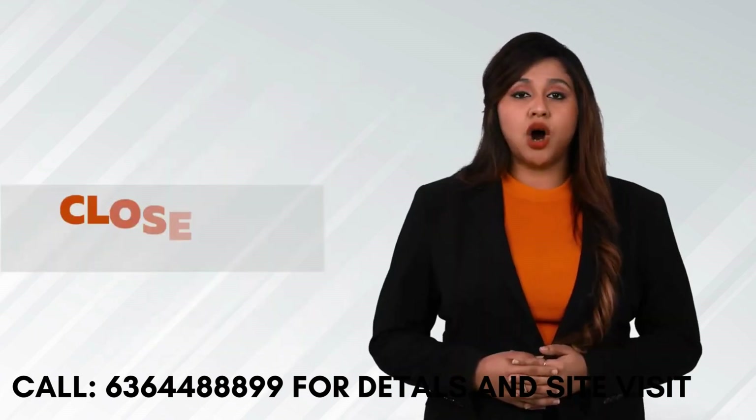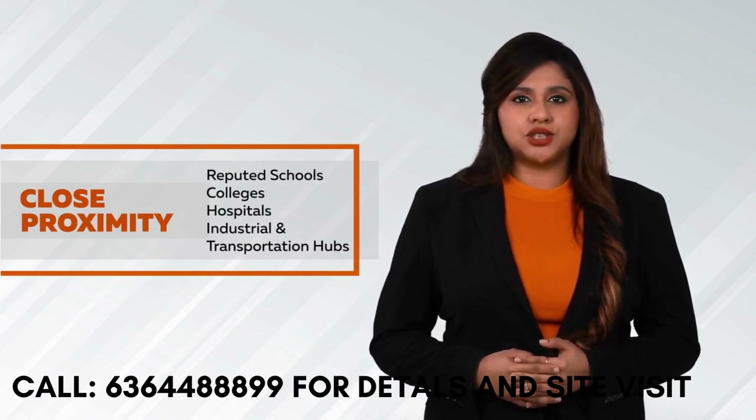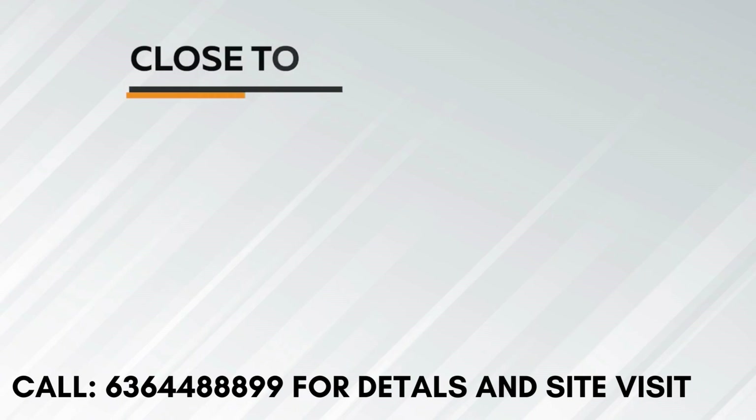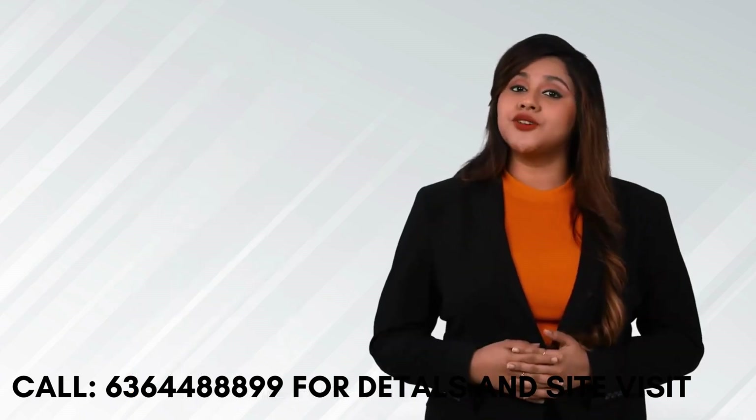Its close proximity to all reputed schools, colleges, hospitals, leading industrial hubs and transportation hubs — such as Cambridge School, Shree Chaitanya Techno School, Cambridge Institute of Technology, Kristo Jyoti College, Kaushis Multi Speciality Hospital, Shree Satya Sai Super Speciality Hospital, VR Bengaluru Mall, Phoenix Market City, Bhagamane IT Park, JR Tech Park, and the upcoming Whitefield and Hoodie Junction Metro Station — makes it a preferred choice for any home buyer.